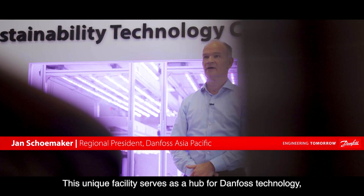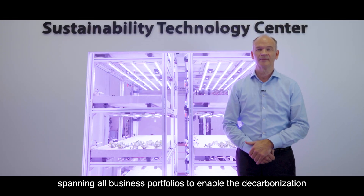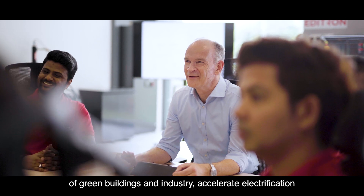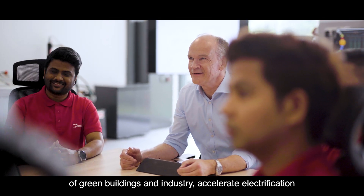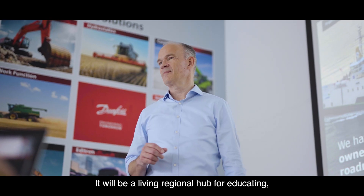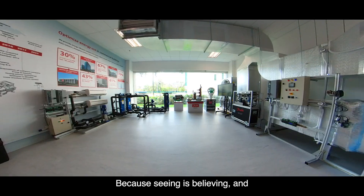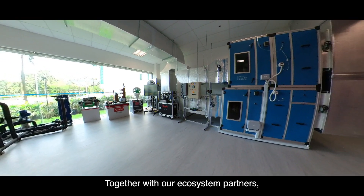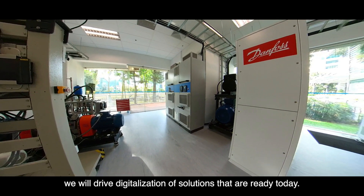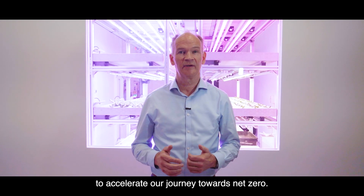This unique facility serves as a hub for Danforth Technologies spanning all business portfolios to enable the decarbonisation of green buildings and industry, accelerate electrification and enhance sustainable food production and preservation. It will be a living regional hub for educating, developing and testing integrated solutions. Because seeing is believing, and together with our ecosystem partners we will drive the utilisation of solutions that are ready today and accelerate the journey towards net zero.